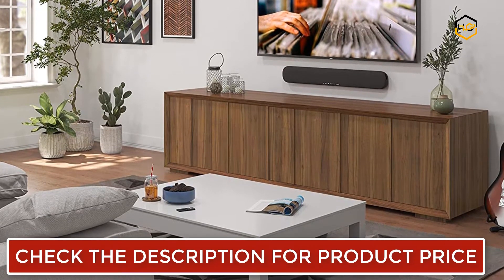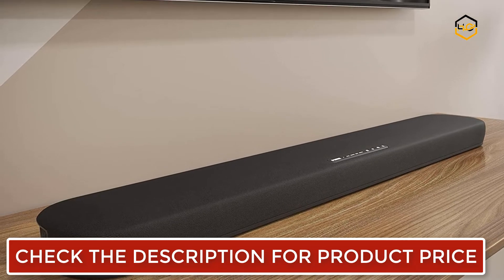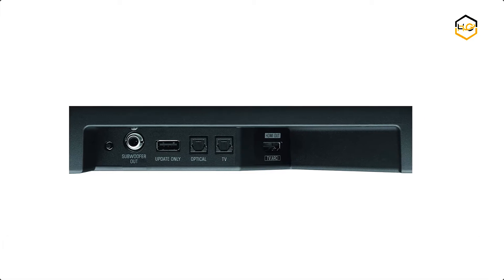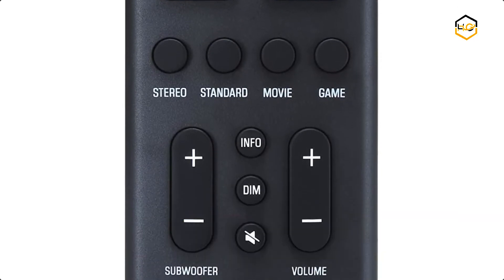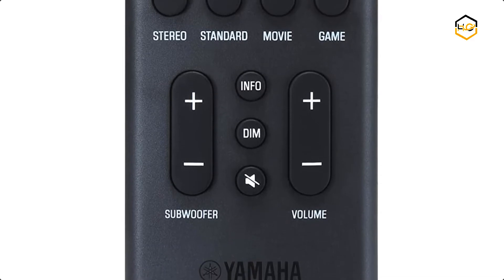You can get powerful bass without a separate subwoofer and use bass extension for extra punch. This virtual 3D surround sound creates a more spacious, lifelike sound for all of your favorite TV shows, movies, and games. You can customize your experience with four sound modes, and wirelessly connect up to two devices to stream music and podcasts from your phone, tablet, or computer straight to your soundbar.